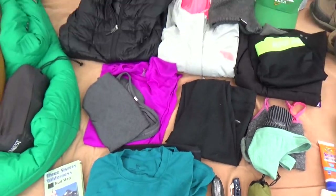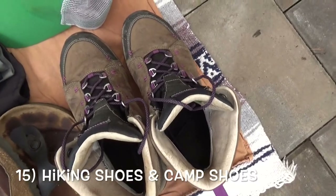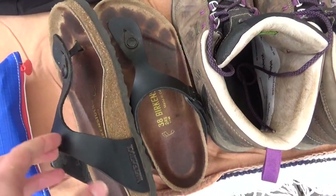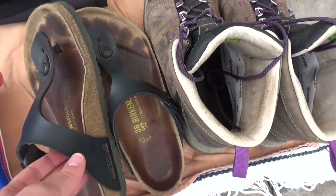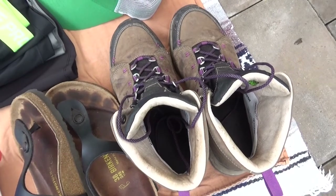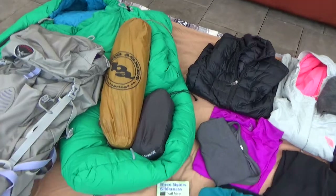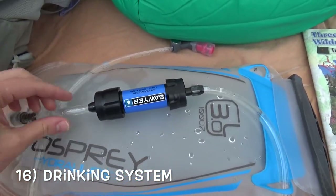Now shoes — you'll have your boots of course, and then your camp shoes. Birkenstocks are really expensive but I didn't have regular flip flops. Most people take Crocs or flip flops, something super lightweight as a camp shoe. It'll help your feet air out after you take off your boots; it's really nice to have camp shoes.